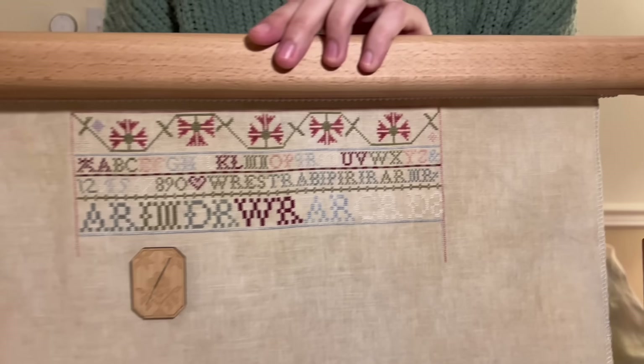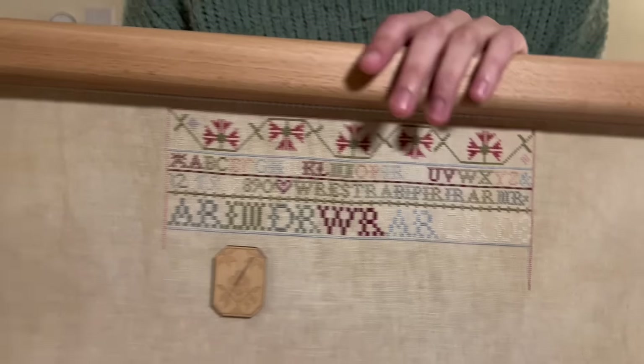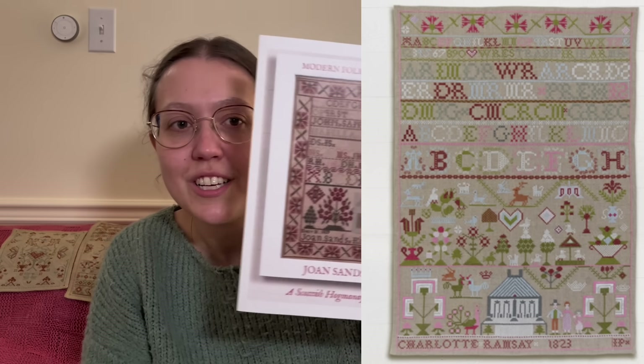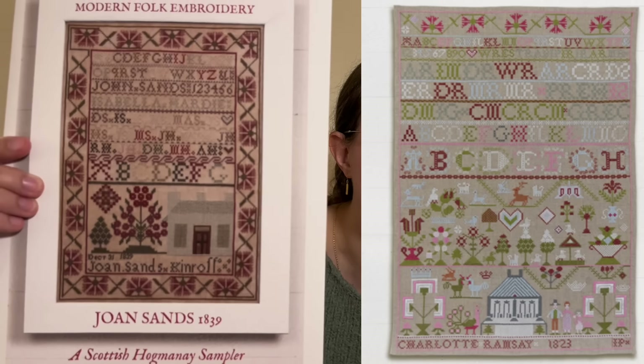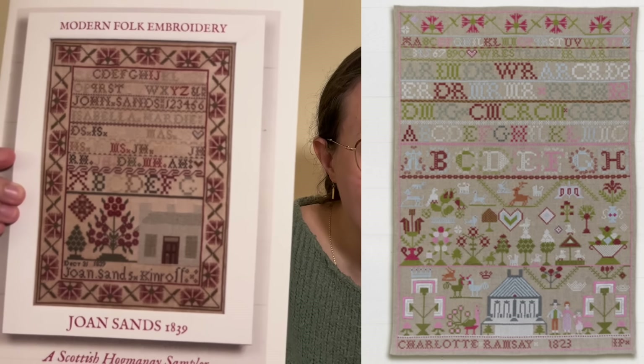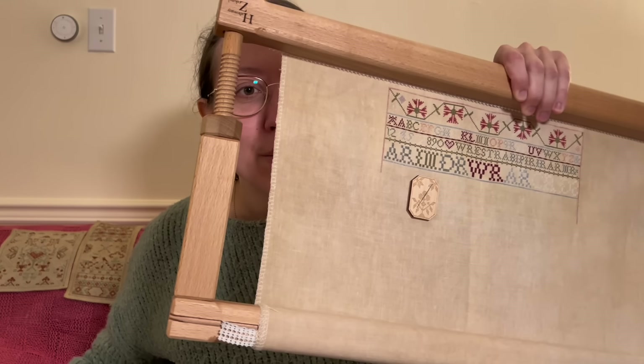I'm loving working on this. This is my first Scottish sampler and it's so joyful — it has such pretty, happy colors. I'll have a mock-up of the finished thing on screen. I also wanted to show Joan Sands — I think that's a more well-known chart and I've seen more people stitching it. I feel like those two samplers would look so nice together, and I think the piece of linen leftovers I'll have might be big enough to also do Joan Sands, since it's about half the size and a lot of the colors are really similar.